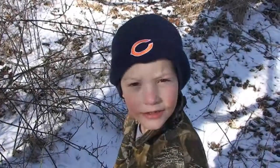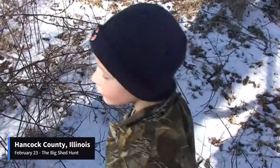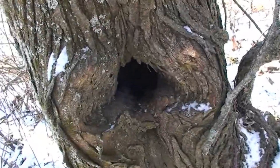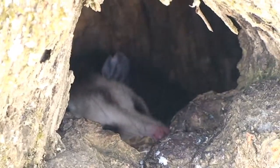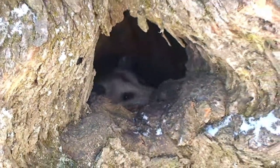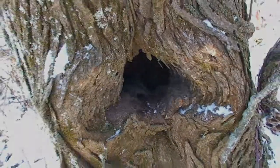We just discovered a possum. We did. He's in that tree. First he walked through here, then I saw him climb up in the tree. My dad didn't see him, then he looked in the tree — there he was. Back home. Cute little guy. Yeah, he's not a very big one, is he? No.